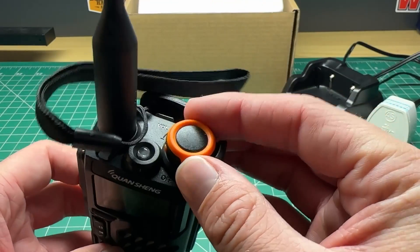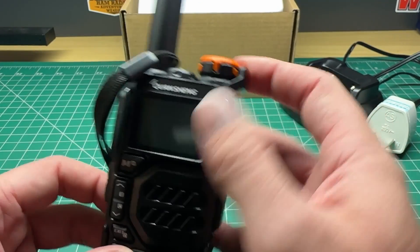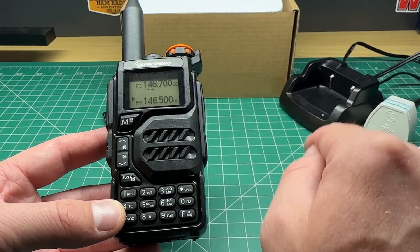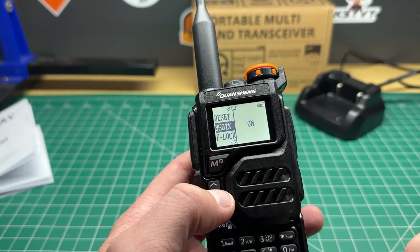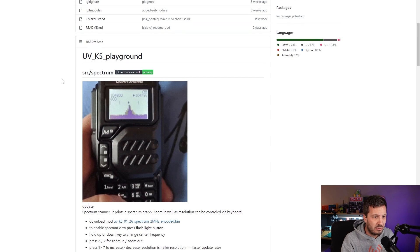And finally, number one on the list. It's a radio that has exploded in popularity and will probably one day become the new Baofeng UV-5R, if it hasn't already. That is the Quan Chang UVK5, which surprised everyone when it was released. It has a BK4819 RF chip allowing reception out of the box from 50 MHz to 600 MHz. It didn't take long for someone to discover that this chip can actually receive much further, and hackers developed firmware to allow reception — although limited in practicality — from 18 MHz to 1.3 GHz.